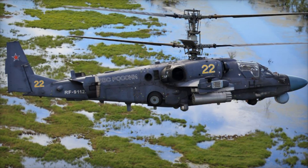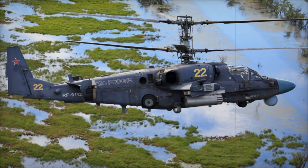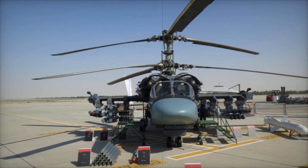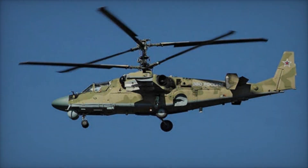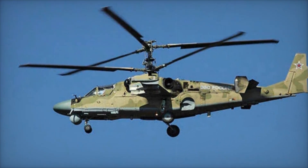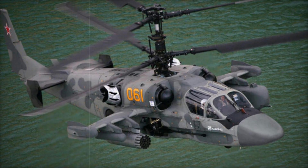Thanks to its features, the Ka-52 became an indispensable part of the Russian armed forces. However, despite all its advantages, the Ka-52 also has some drawbacks. For example, the high operational cost — its maintenance requires specialized resources, making it expensive to operate. Additionally, like any helicopter, the Ka-52 is vulnerable to certain types of weapons, especially from the ground if proper protection is not in place.